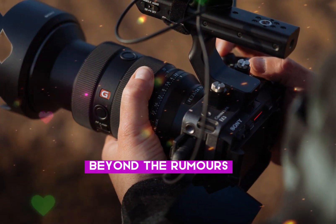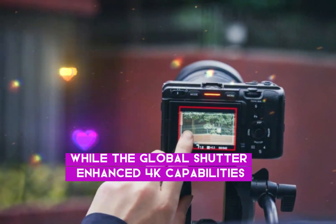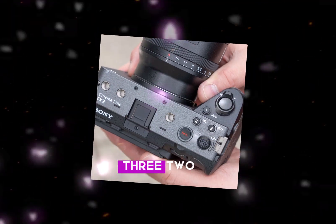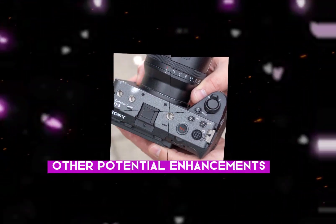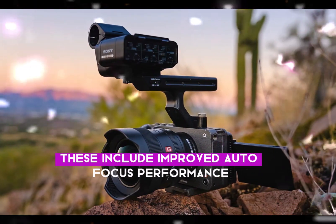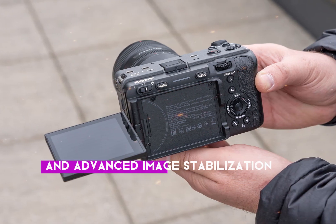Beyond the rumors. While the global shutter, enhanced 4K capabilities, and compact design are among the most talked-about features of the FX3 II, other potential enhancements could make this camera a game-changer. These include improved autofocus performance, enhanced low-light capabilities, and advanced image stabilization.